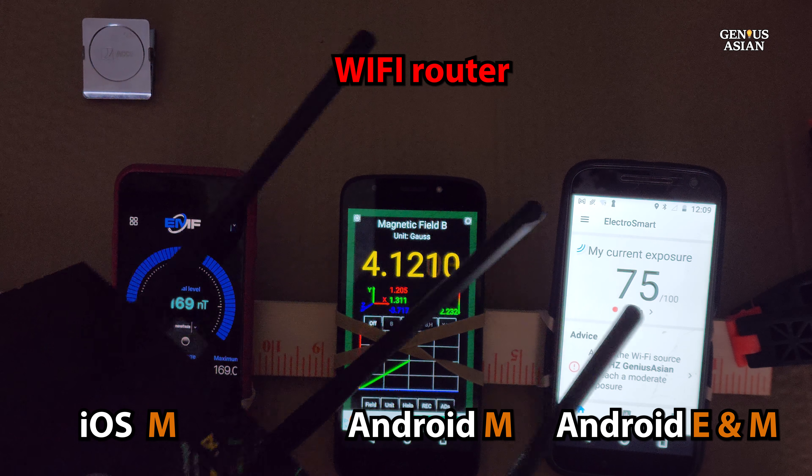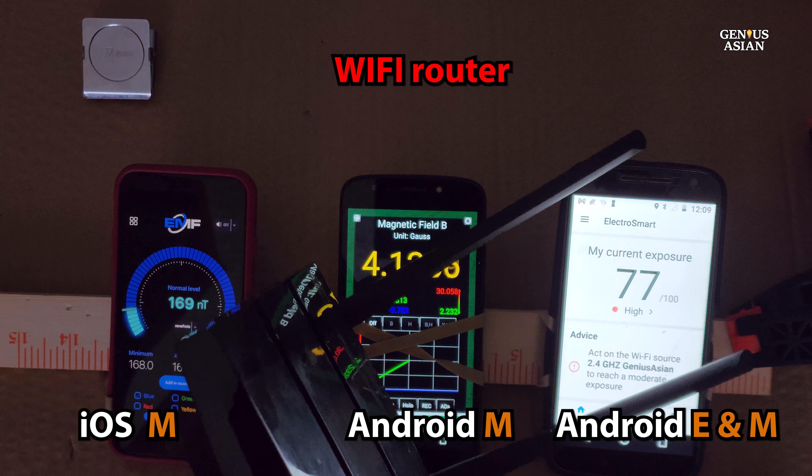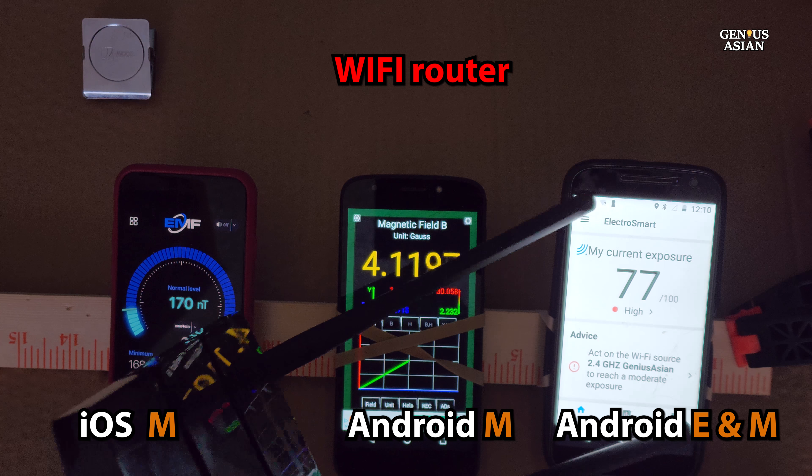When I move a Wi-Fi router across the phones, the two on the left don't really change, but the one on the right has a strong response.